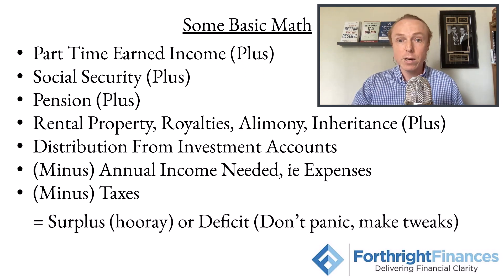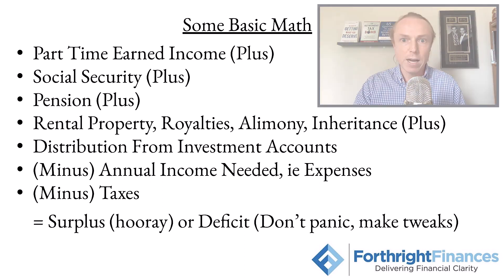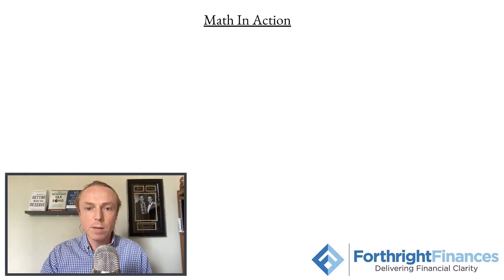We add up all the income and subtract all of the expenses. If we have a surplus, hooray — that's great news, we're on a good track. If there's a deficit — i.e., our expenses are greater than our income sources — then we need to make some tweaks. I don't think we should panic, because that really doesn't serve you at all, but there are tweaks we'll have to make. We don't want to figure out our first year in retirement that we're spending more than we can justify. Let's do an example and see this math in action.